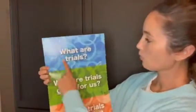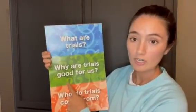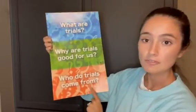Today, we're going to talk a little bit about the book of James and about what trials and hardships are and what that's like. Does anybody know what a trial is? I have this sign here — it says, what are trials? In the book of James in chapter 1, it talks about how Christians will go through trials and it helps us grow stronger and become closer to God. It talks about what trials are, why are trials good for us, and who do trials come from?